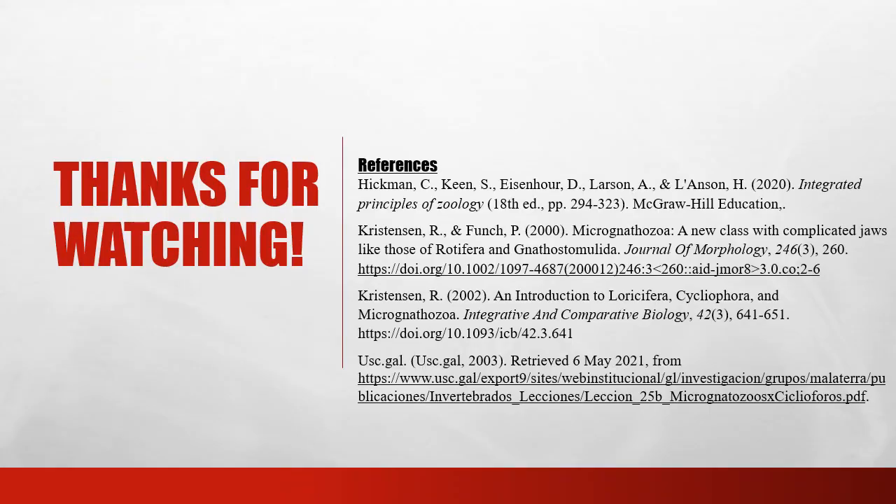Thank you for watching my PowerPoint presentation on the Micronathozoa phylum. It's a very strange phylum and it was very interesting to research. The majority of my information came from the two studies done by Kristensen and Funch, who are the people who initially classified the phylum themselves back in 2000.